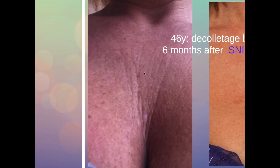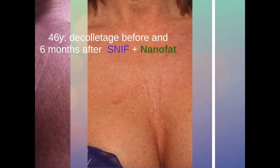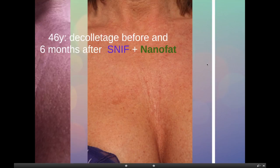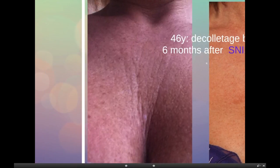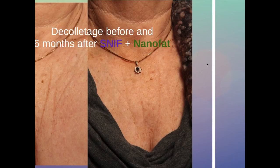This is a typical aspect of a décolletage of a middle-aged lady — very difficult to treat. We treated her with a combination of SNIF and nano fat: sharp needle intradermal fat grafting directly into the wrinkles, and then a layer of nano fat into the whole area of her décolletage. This is six months after the treatment. This is another lady with a damaged décolletage, and six months after the combination of SNIF and nano fat.